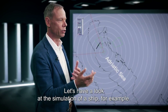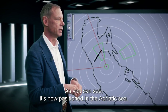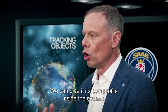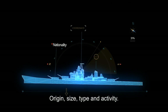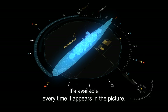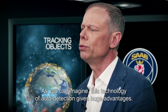Let's have a look at the simulation of a ship. As you can see it is now positioned in the Adriatic Sea. When this vessel has been identified once, we can give it its own profile inside the system. Here's the information we have on this ship: origins, size, type, and activity — available every time it appears in a picture. As you can imagine, this technology of auto-detection gives huge advantages.